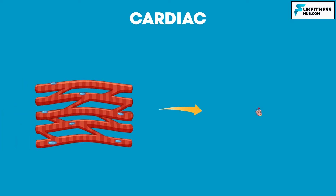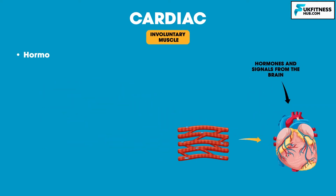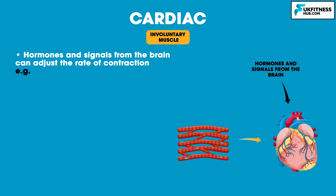Cardiac muscle is only found in the heart and is responsible for pumping blood throughout the body. Cardiac muscle tissue cannot be controlled consciously, so it is an involuntary muscle controlled by the autonomic nervous system. Hormones and signals from the brain can adjust the rate of contraction. You may have experienced stress or anxiety when you felt your heart beat faster than normal due to stress hormones such as adrenaline and cortisol.